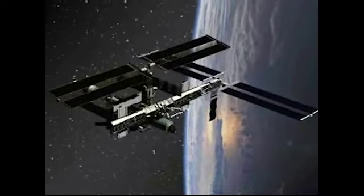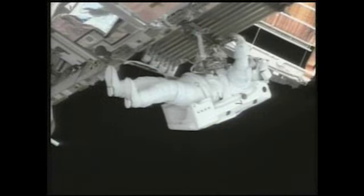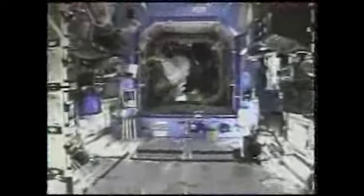It will take the specially trained astronauts three spacewalks to install the segment. This significant addition will resume the assembly of the station by providing a quarter of the completed station's power capability.